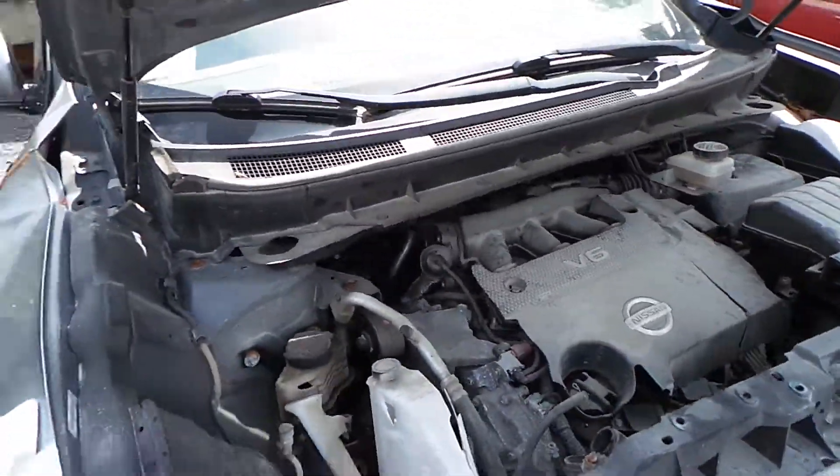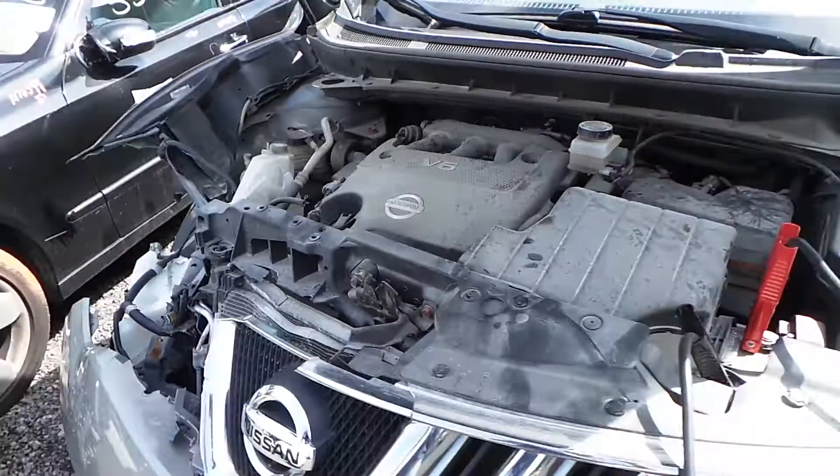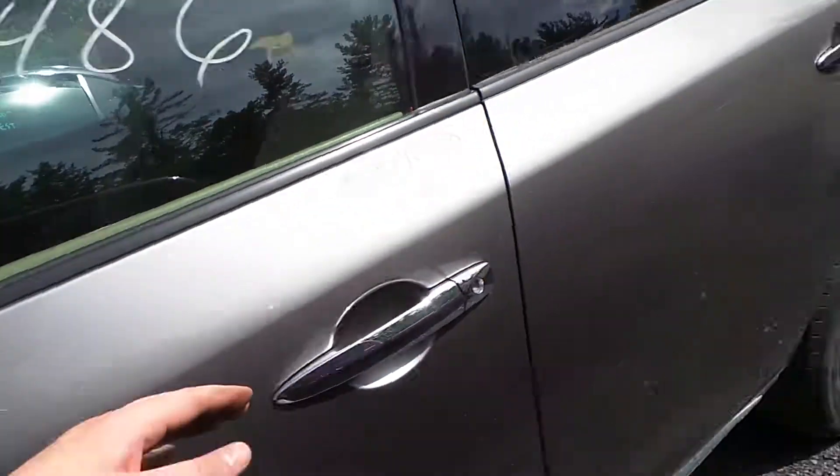As you can hear, this engine does run great. It does only have 87,000 miles on it.